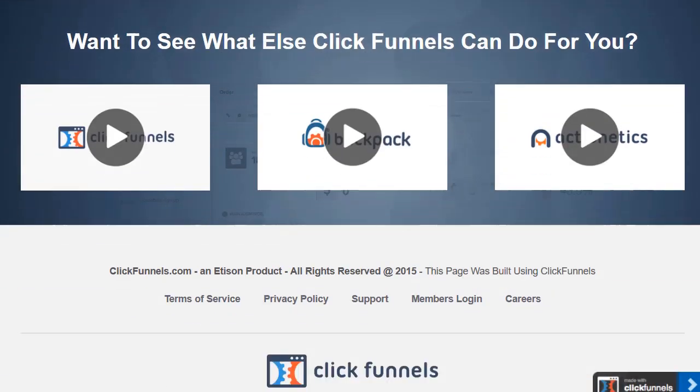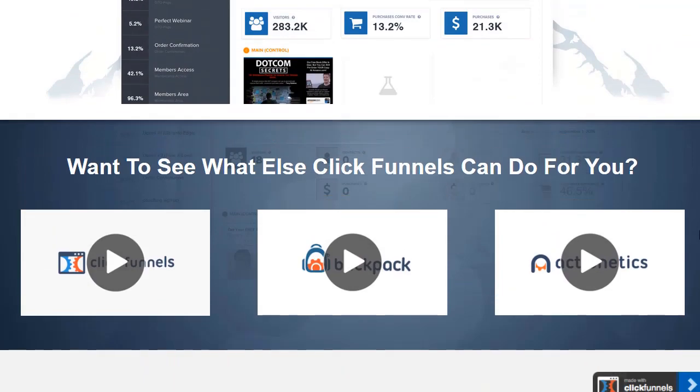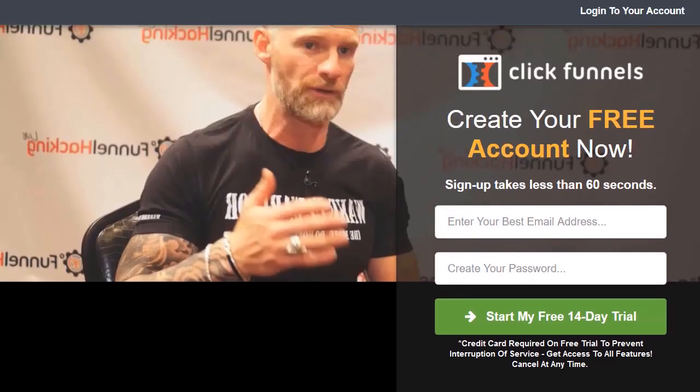If you follow along and click the link down below this video, it will take you to a page that looks exactly like this. There will be a video playing — I obviously paused it so it doesn't talk over me. If you look down below, it's going to have something very similar to this, where it tells you what else it can do, talks about ClickFunnels Backpack and Actionetics.